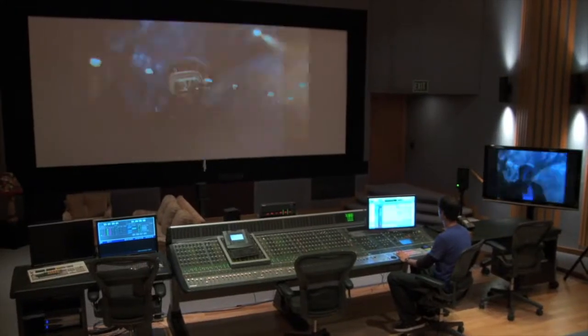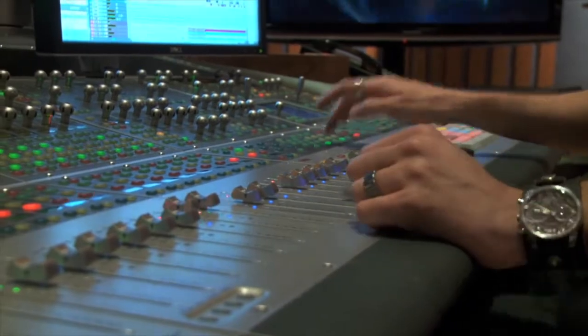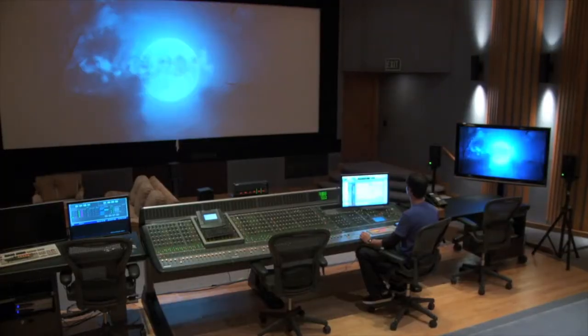My name is Rob Carr, I'm the mix tech here for all the stages, and this is actually our theatrical trailer stage. We do some television spots in here as well, but mostly theatrical trailers. What is mixed here will then be cut down into several different versions — 30 second, 45 second, and various other versions. We have several other stages that are all mixing on the same console or a similar version of it, and they can all mix within the box, as it were.